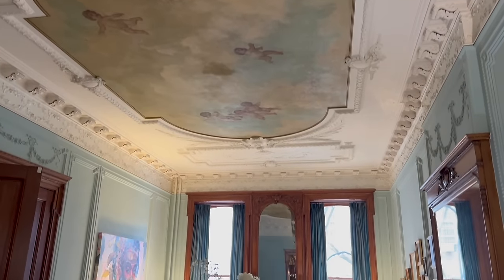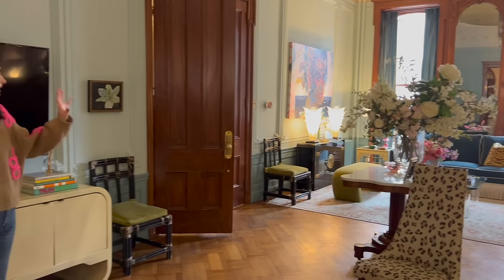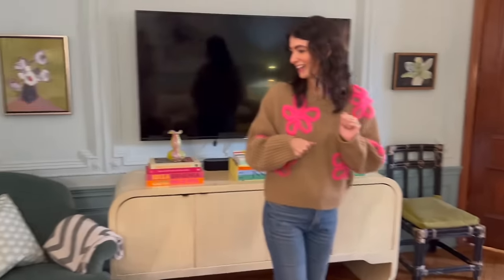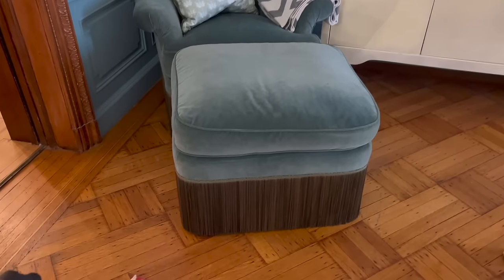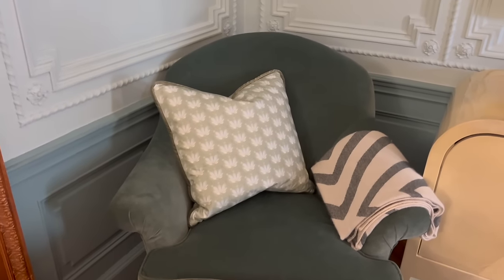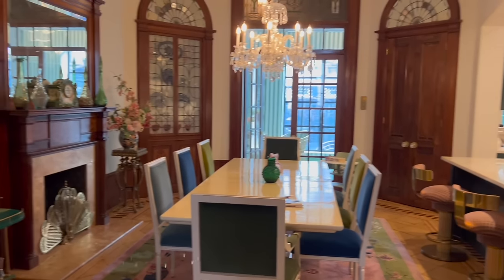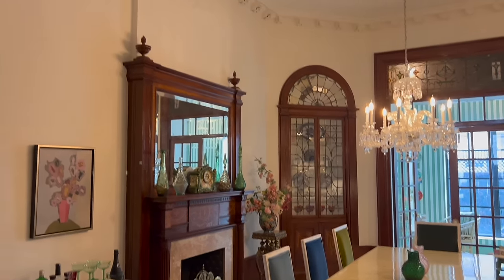We wanted to create two different living spaces out of this room — a more formal section for entertaining on the weekends, and then this is our TV room. Another Pepper pattern over there. I love the fringe detail on this chair — it's been in my family for maybe 30 years and has had so many lives. And you're immediately transported here to another beautiful fireplace, and then the moldings.